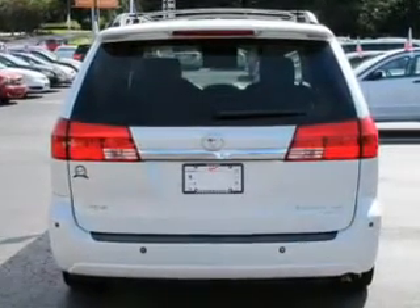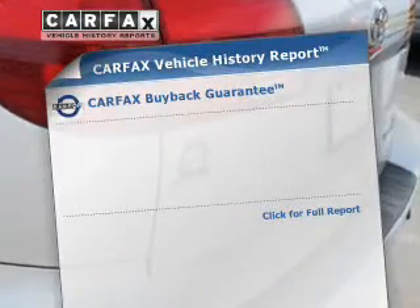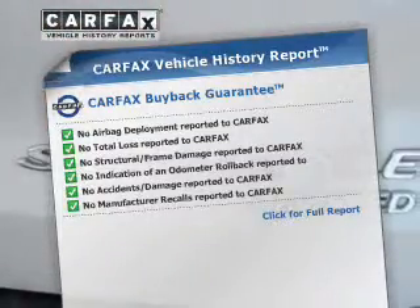Heated seats make cold-weather driving more endurable. Let the outside in with a power sunroof. This vehicle comes with a Carfax report, which reduces your buying risk by providing the vehicle's history before you purchase.